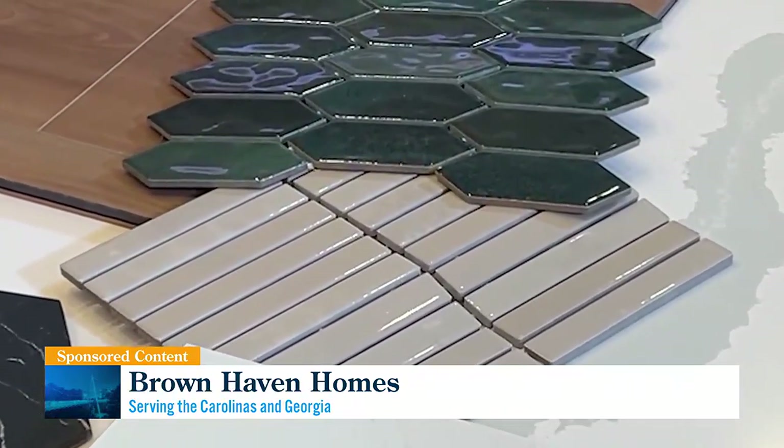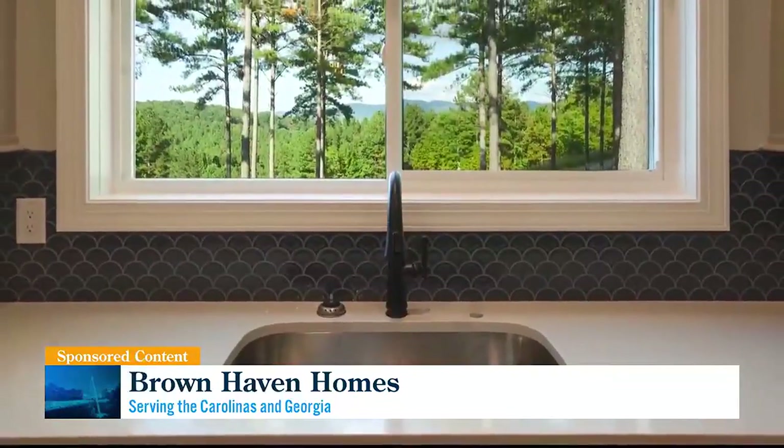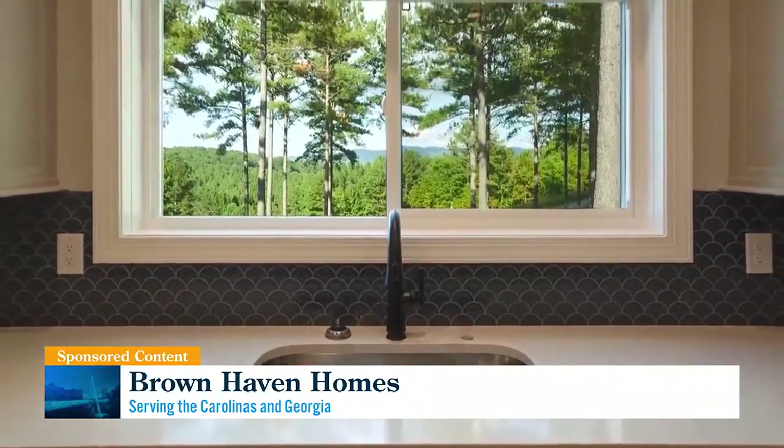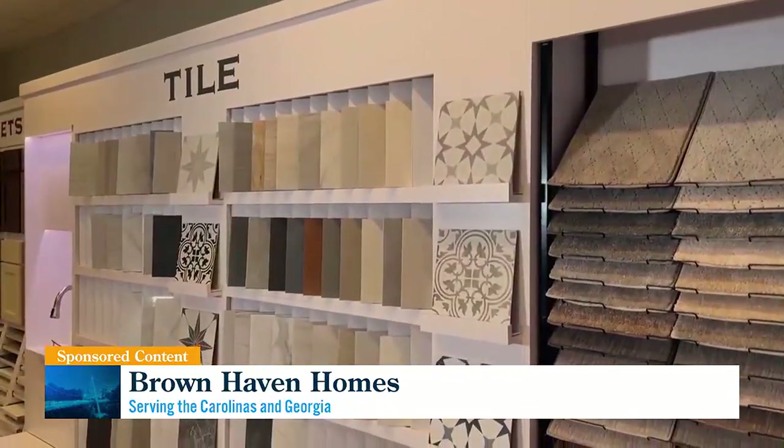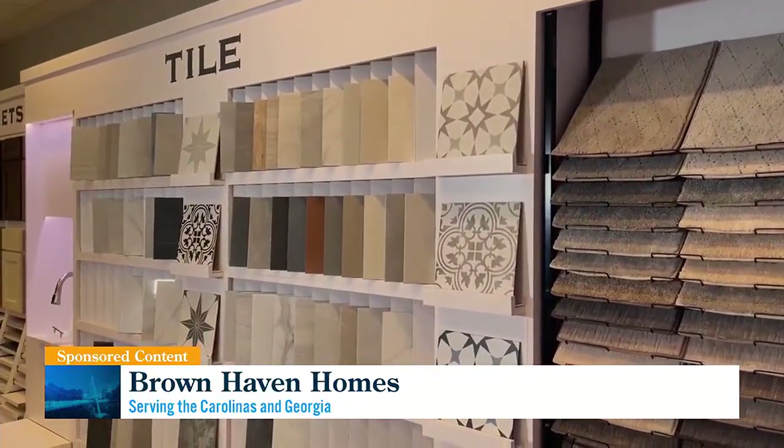And a Michelle pro tip for the grout — my preference is to coordinate the grout with the tile as much as possible because I love when the tile is the focal point. I don't want the grout to be the focal point; I want it to really just enhance everything we're seeing in that space. It's beautiful — you would definitely want that to sing.